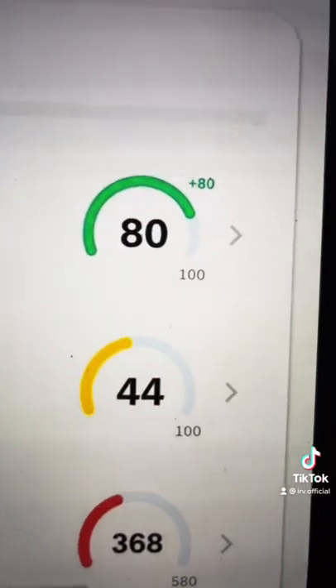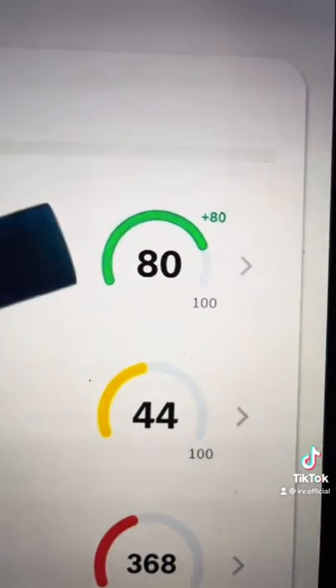A lot of underwriters are going to go off of your IntelliScore, which is your Experian score, and it goes from 0 to 100 — just like your paydex score.